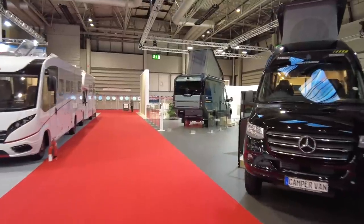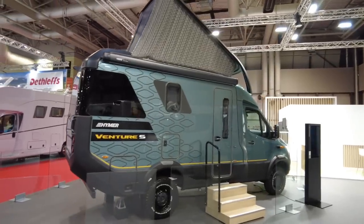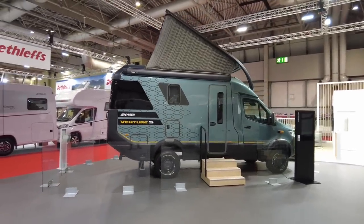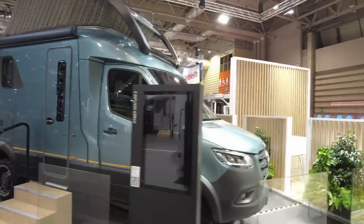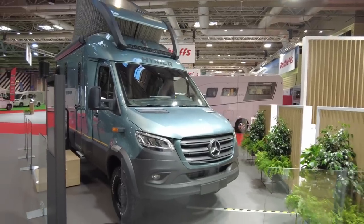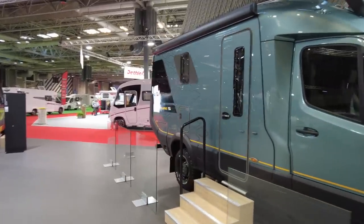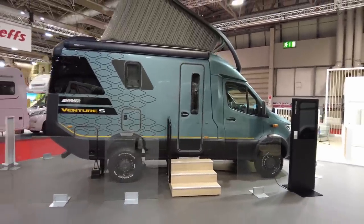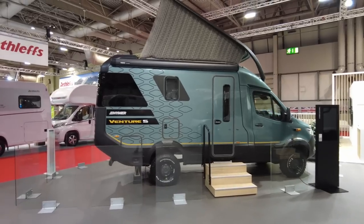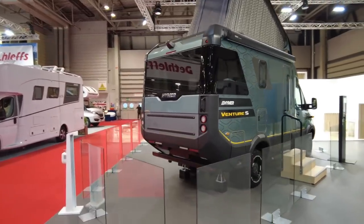As we come to the corner of hall number 20, we get to one of the absolute must-sees of the show - the brand new Hymer Venture S motorhome. We're on a Mercedes chassis. I actually had a proper look at this at Caravan Salon Dusseldorf just a few weeks ago, so I'll leave a link to that video in the description below. It's still locked right now as I'm a bit early, but don't miss it - it's absolutely beautiful, in the corner of hall number 20 on the Hymer stand.